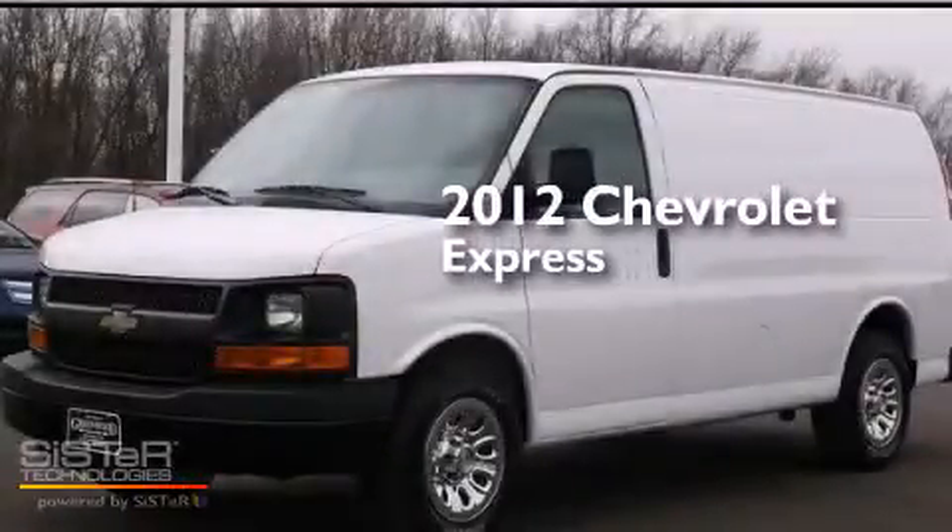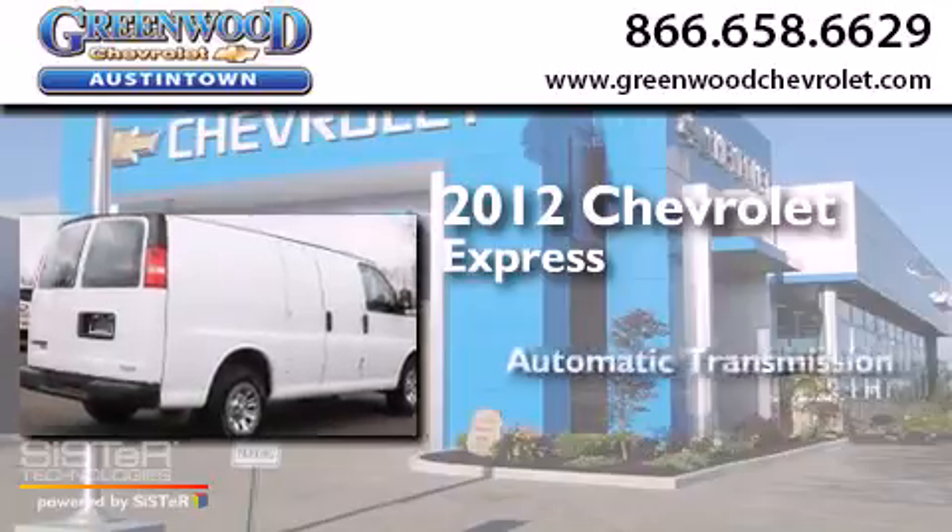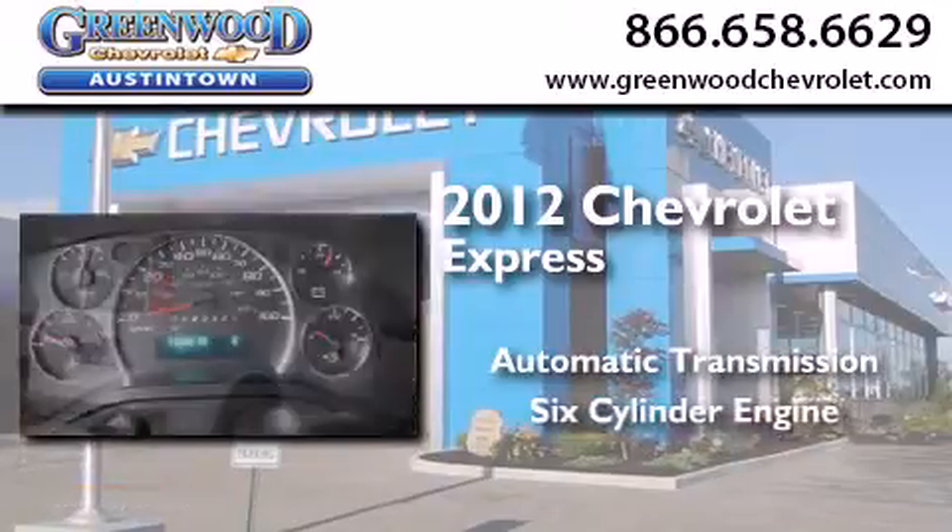This is a 2012 Chevrolet Express. This van has an automatic transmission and a six-cylinder engine.